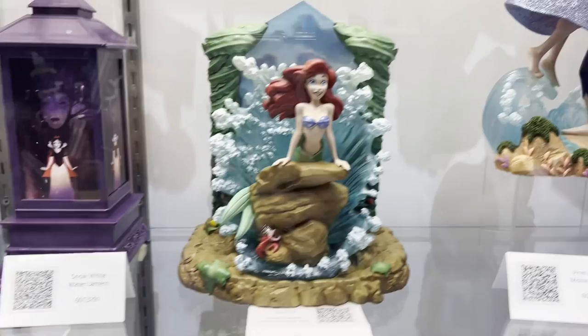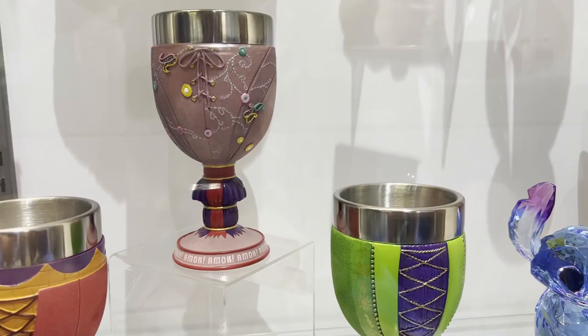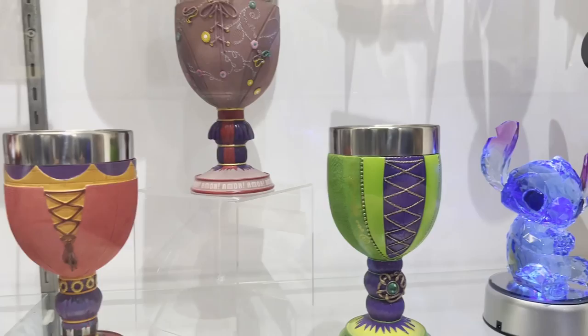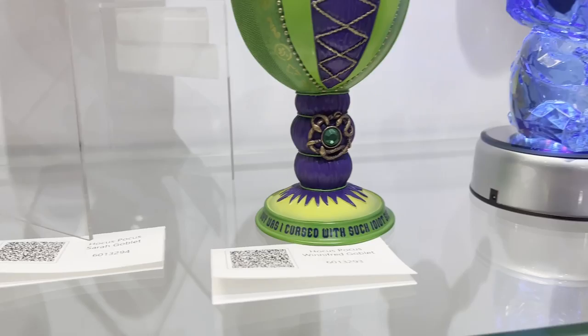We have these really cool silhouettes as well. Down here we have our Jessica Rabbit — this is our last chance to get Jessica Rabbit. These are our Hocus Pocus goblets, fashioned in the dresses of each of the characters: Sarah, Winifred, and Mary. They have their little sayings on the bottom — 'They smell children,' and 'Why was I cursed with such idiot sisters?' I have three sisters and I'm buying each of them one.